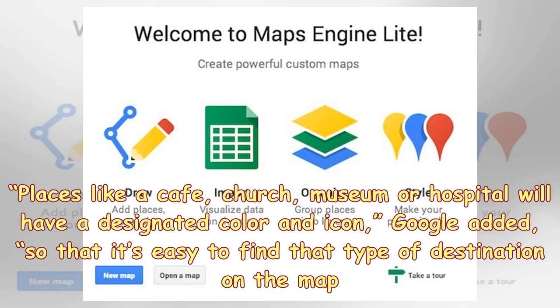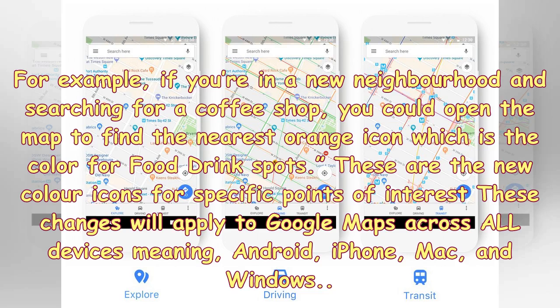Places like a cafe, church, museum or hospital will have a designated color and icon, Google added, so that it's easy to find that type of destination on the map. For example, if you're in a new neighborhood and searching for a coffee shop, you could open the map to find the nearest orange icon, which is the color for food and drink spots.